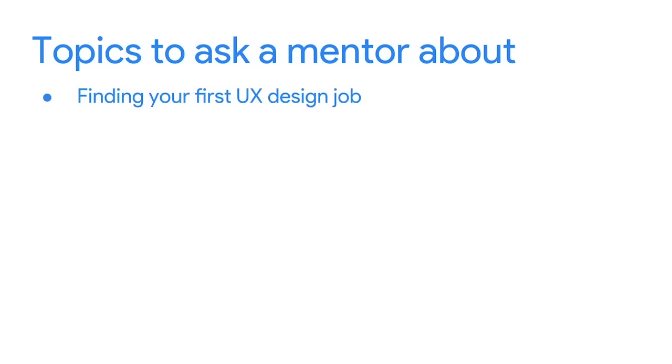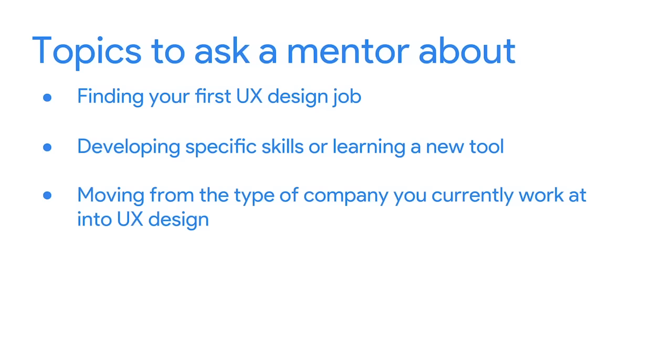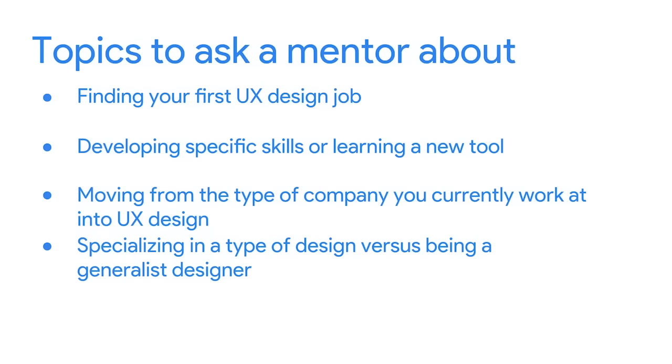There are a lot of ways to find a mentor. Is there someone you used to work with who you admire? Is there an event coming up in your community where you can meet someone new? Or should you send a message to the designer on Behance that you love to follow? When you find a mentor and are ready to ask for their advice, be prepared. It's helpful to have clear goals for the conversation. Some topics you might want to ask a mentor about include finding your first UX design job, developing specific skills, moving from your current company into UX design, specializing in a type of design versus being a generalist, or getting feedback on your portfolio. Before the first meeting, write a list of questions you want to ask.